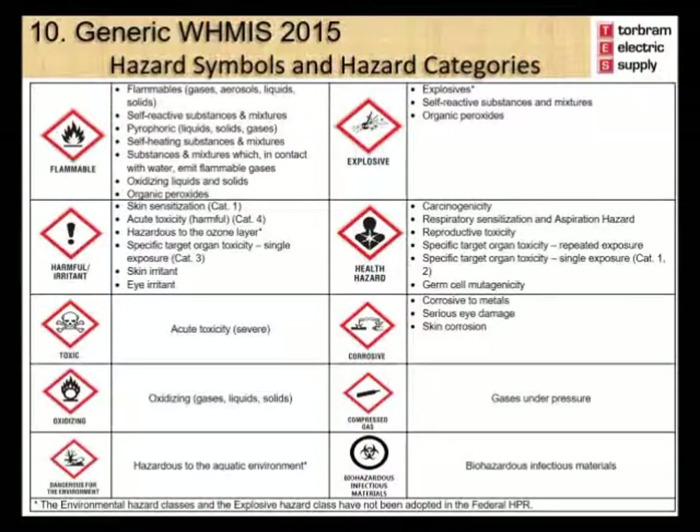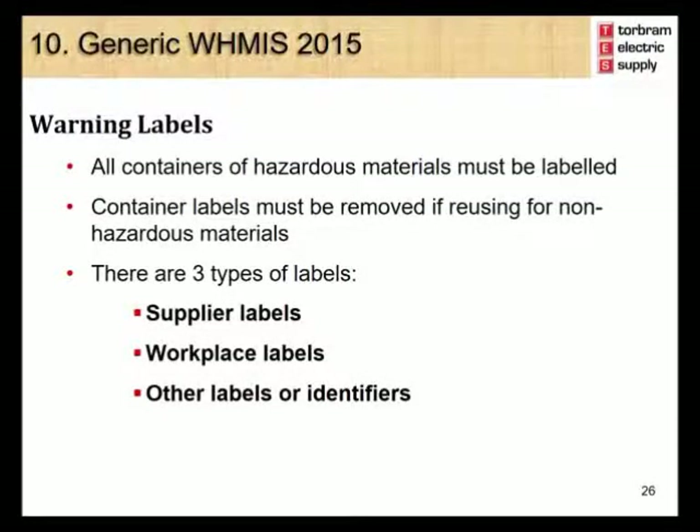The next important component of WHMIS 2015 is the warning labels. Labels are important as they alert you that a product is potentially hazardous and provide information about the major hazards of the product and the basic steps that should be taken in order to use the product safely. All containers covered under WHMIS 2015 must be labeled with the appropriate label. Container labels must be removed if the container will be reused for non-hazardous materials. There are three types of labels: supplier labels, workplace labels, and other labels or identifiers.